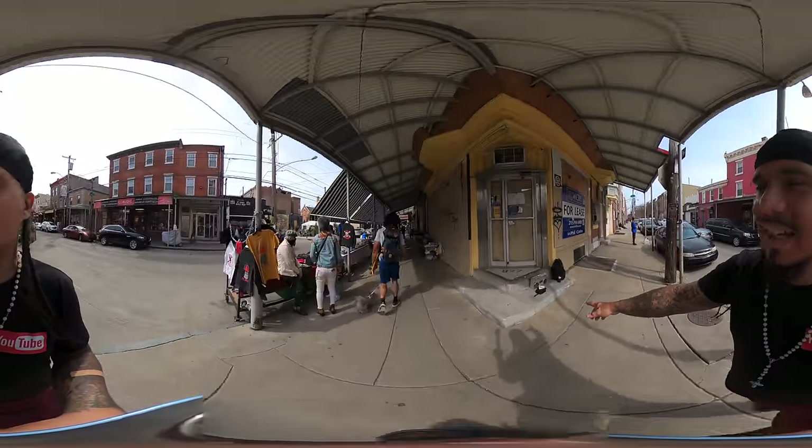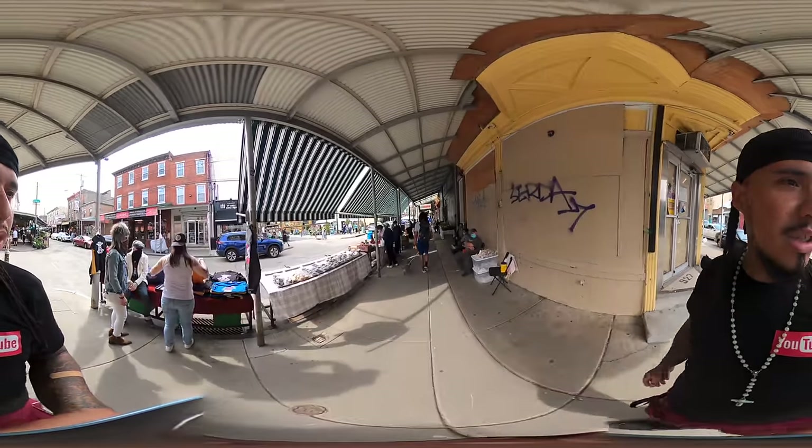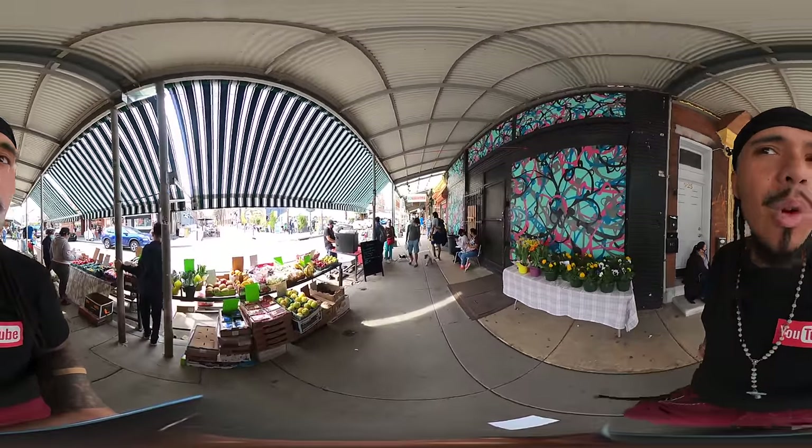Check out that old school radio on my right-hand side. We got some more sweets over here on my left-hand side — a lot of baked goods. I'm loving the peppers. I see peppers everywhere and the peppers are making my mouth water.